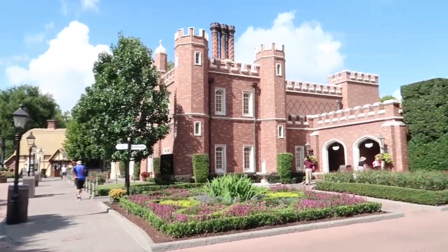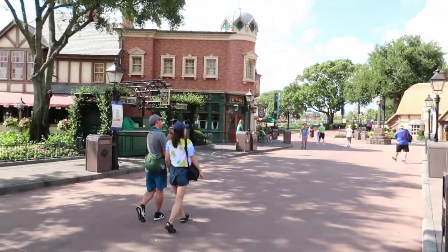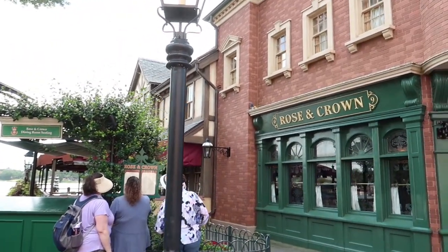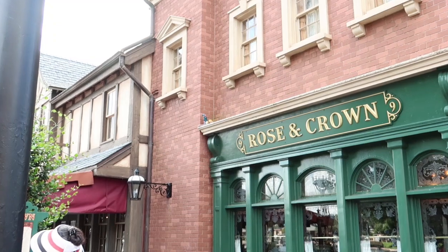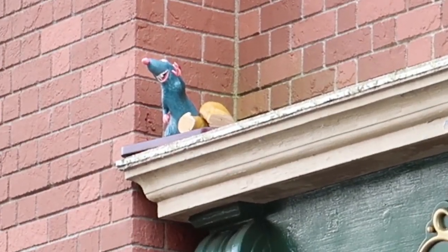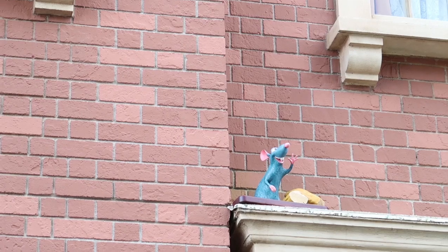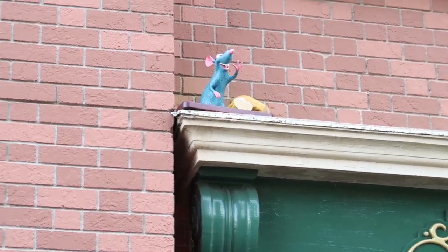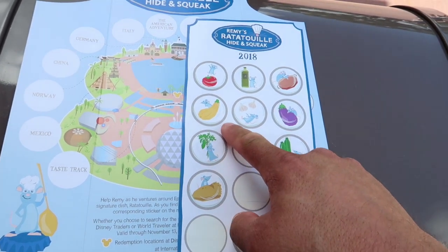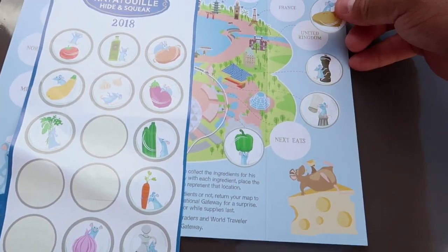Our next one is the United Kingdom. We're walking into the United Kingdom. This is where the Remys start to get a little more hidden. I found Remy - he is at the Rose and Crown Pub, right up here. It appears Remy has bread. There are two yellow things he could possibly have; the other is a squash, but I think this one is bread. I'm going to go with bread - it looked like it was sliced - so we're going to put bread right here on United Kingdom.